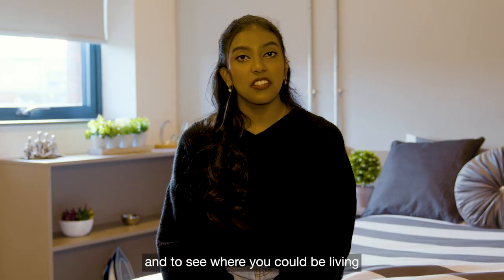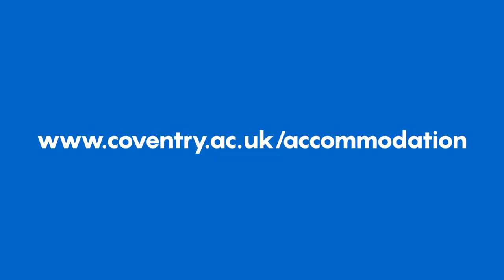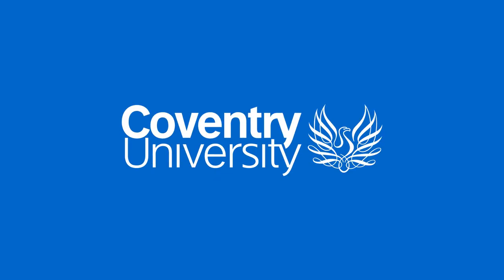For more information and to see where you could be living next year, head on to our website.